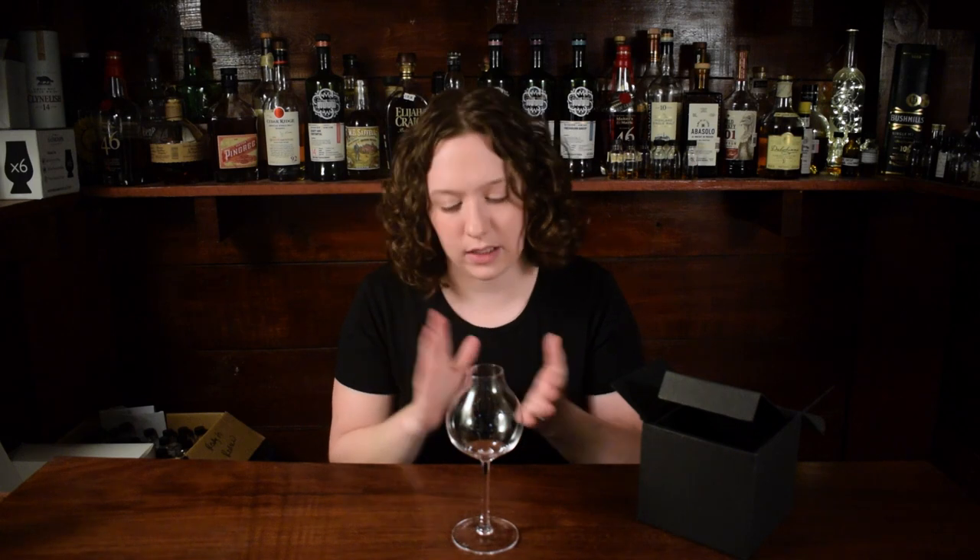Hey everybody, welcome back to Whiskey Central. If you're new here, my name is Shayla and today we're doing a blind sample review. I'm going to nose it, taste it, get my thoughts on it in a short review format. Okay, let's do this thing.